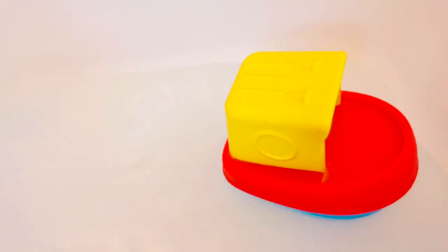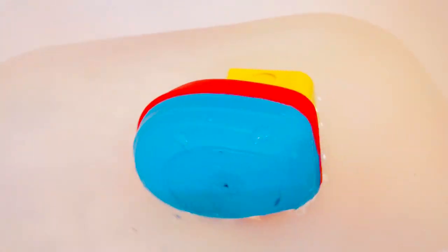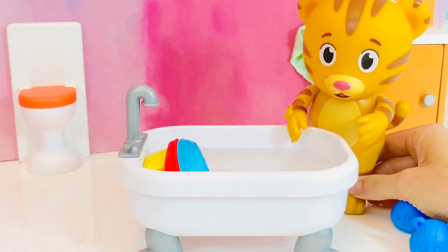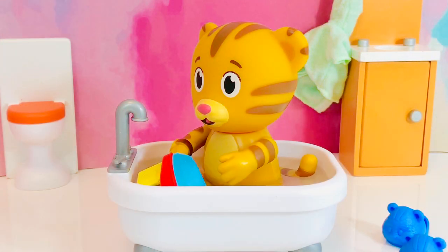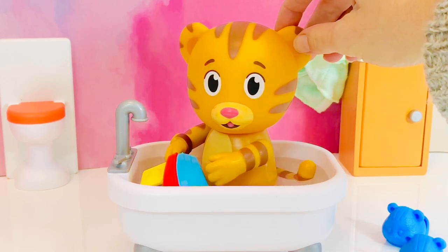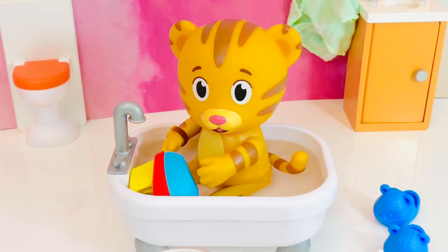He turns on the taps and the bathtub starts to fill with water. Make sure the water isn't too hot — you don't want to burn your skin. Dad Tiger is in the bathroom with Daniel Tiger as he has a bath. Water safety first, and we must always have an adult watch us when we are in the water. If Daniel Tiger stands up in the bathtub, he is very careful because it can be slippery — he wouldn't want to fall and hit his head.